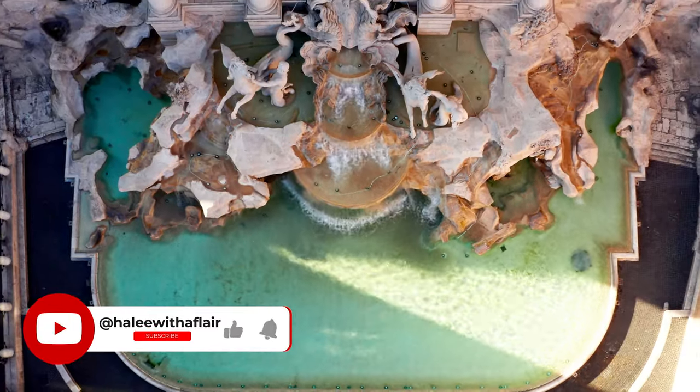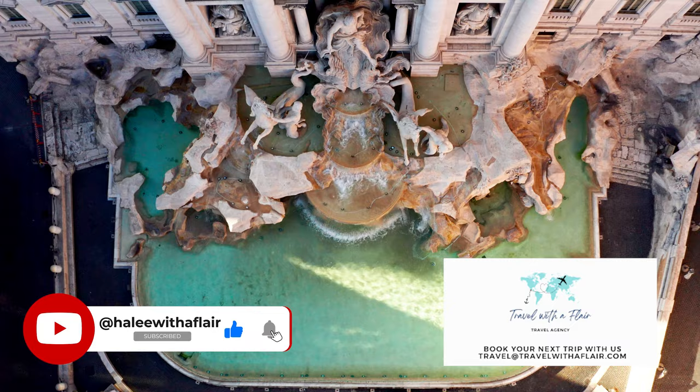Don't forget to subscribe and let us know if you need help planning your next trip to Rome. Thank you so much for watching. I hope you get to mangia mangia when you get here. I will see you next time. Bye!